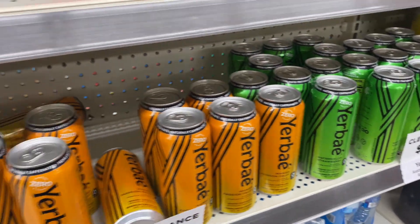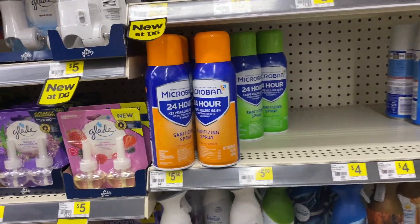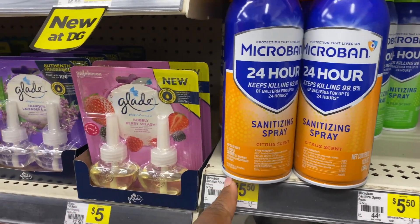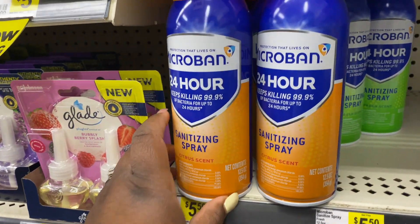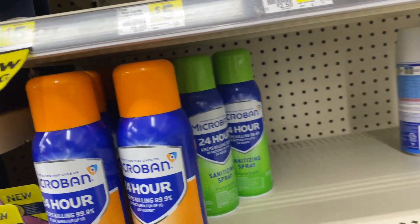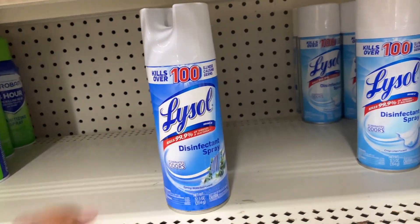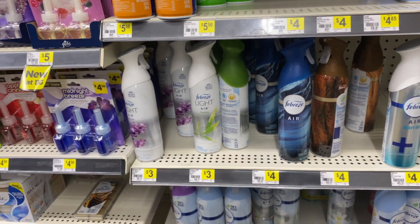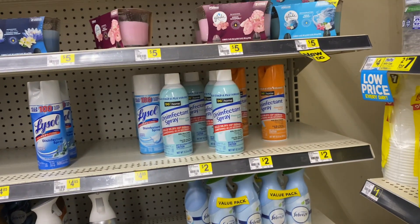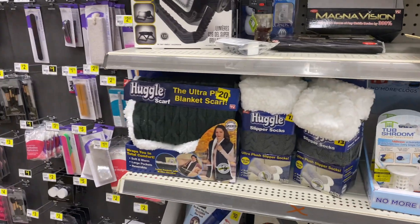I also see they have the Michelob Ultra here for $5.50, and this is not even a big bottle — it's a 12 ounce bottle. They have the orange one and the green one. They also have Lysol for $4.85, and they have their own brand disinfectant sprays for two dollars — not bad.